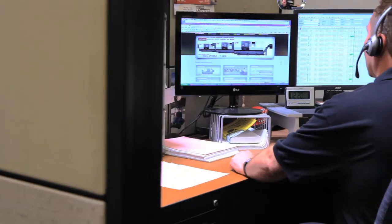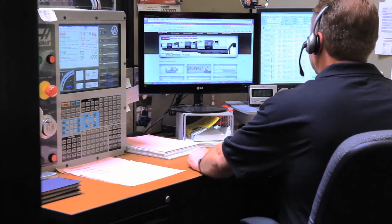We measure our success by the success of our customers, and what helps us be good at that is our level of experience amongst our sales staff. Because we are passionate about what we're doing — we're excited about the technology, we're excited about helping others find ways to be profitable and successful using that technology.